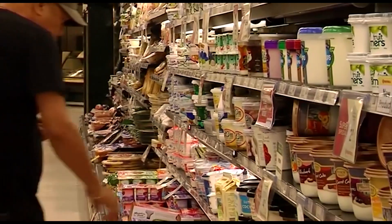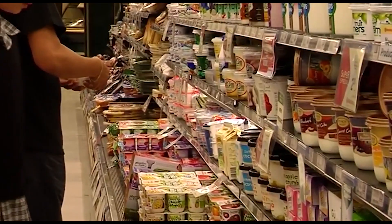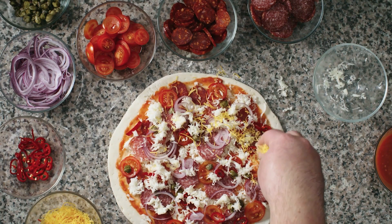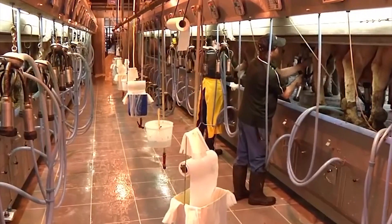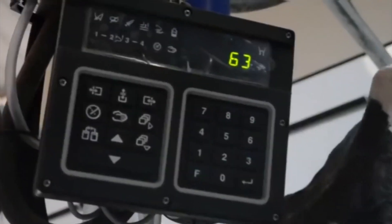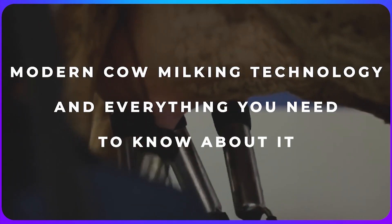Many of us grew up on dairy products. It is one of the most widely used products throughout the world, being a crucial ingredient to the majority of food we eat today. Manufacturing dairy products is a very serious and developed business globally. Cow milking has a long history and its technology has evolved throughout the centuries. In today's video, we will talk about modern cow milking technology and everything you need to know about it.